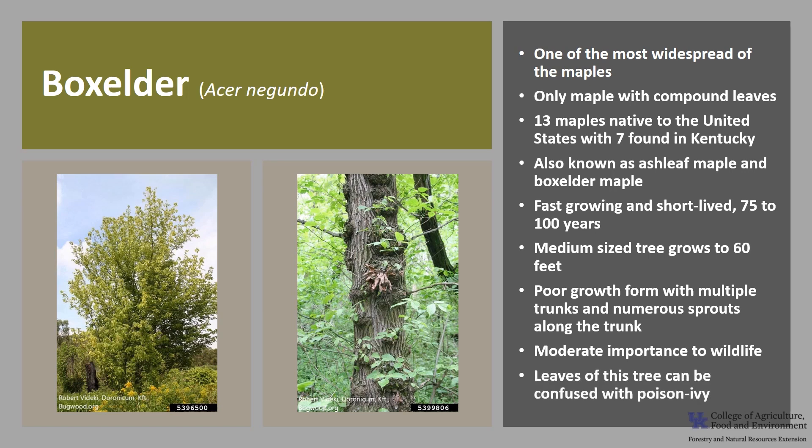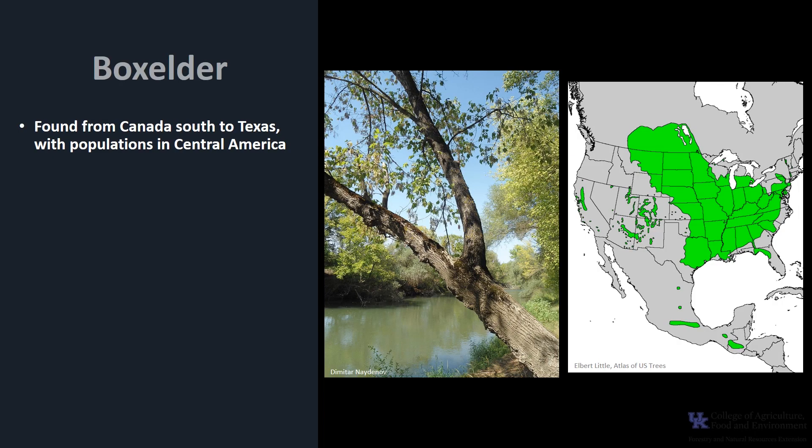The leaves of this tree can be confused with poison ivy. Box elder is found from Canada south to Texas, with populations in Central America, and it is found in almost all counties in Kentucky.